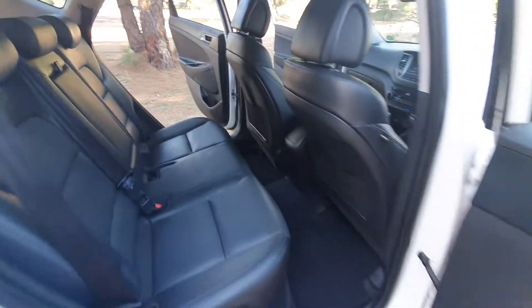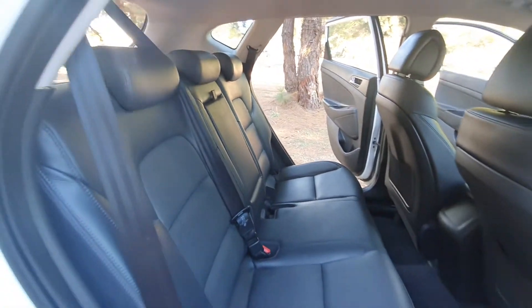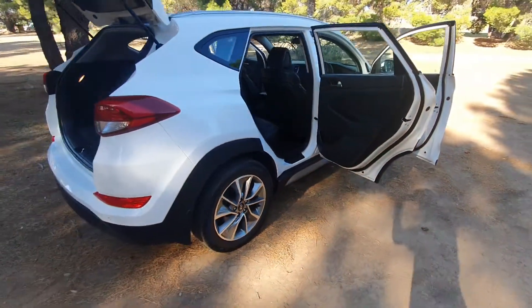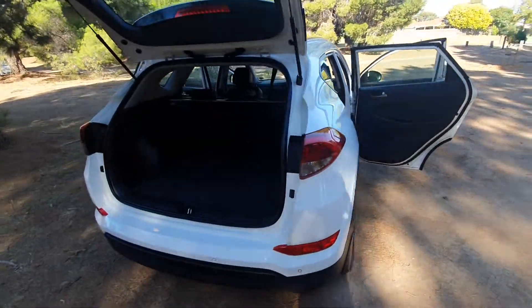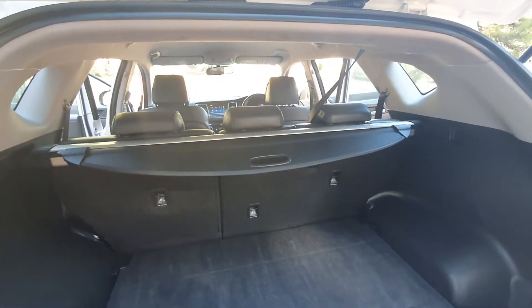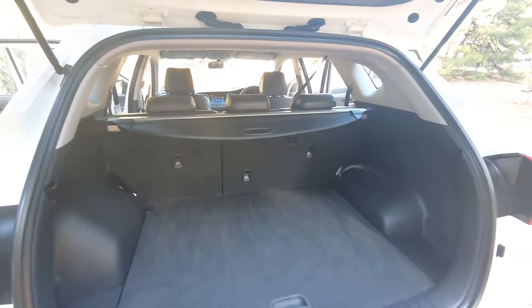In the back there is a ton of space, and again a perfectly maintained interior. Loads of space in the boot with a pull-across removable cargo blind.